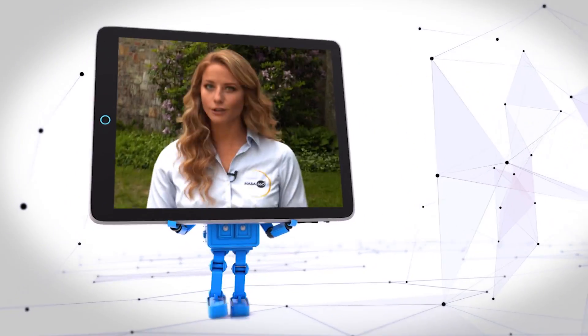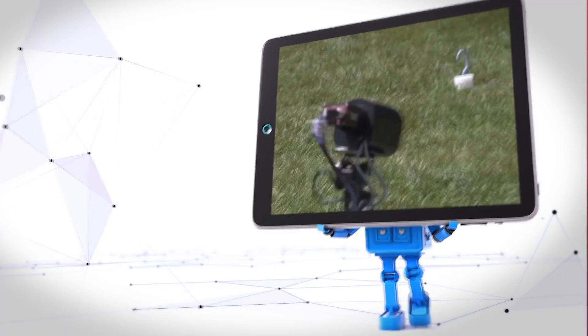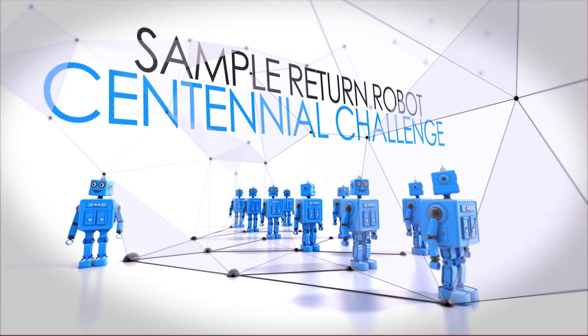For three years, robot competitors and their humans have taken to the field at Worcester Polytechnic Institute to show us what they're made of. And NASA 360 has been here for it all. While pushing technology to the limit, we've witnessed the highs and lows of NASA's Sample Return Robot Centennial Challenge.